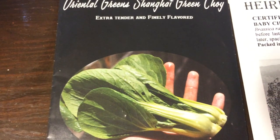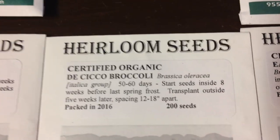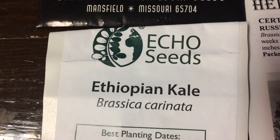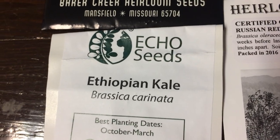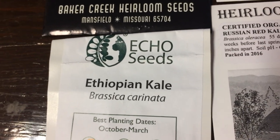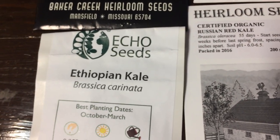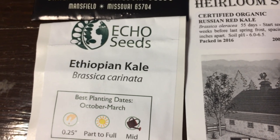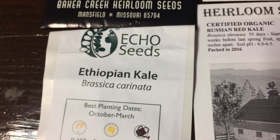This is a type of baby bok choy, and this is another type of baby bok choy, broccoli, cauliflower, Swiss chard, and Ethiopian kale. This is one I really like that I got from Echo. It's a heat tolerant type of kale — more heat tolerant than the other ones I've grown and it grows prolifically. It sort of reminds me of a mix between a collard green and kale. It's just different.